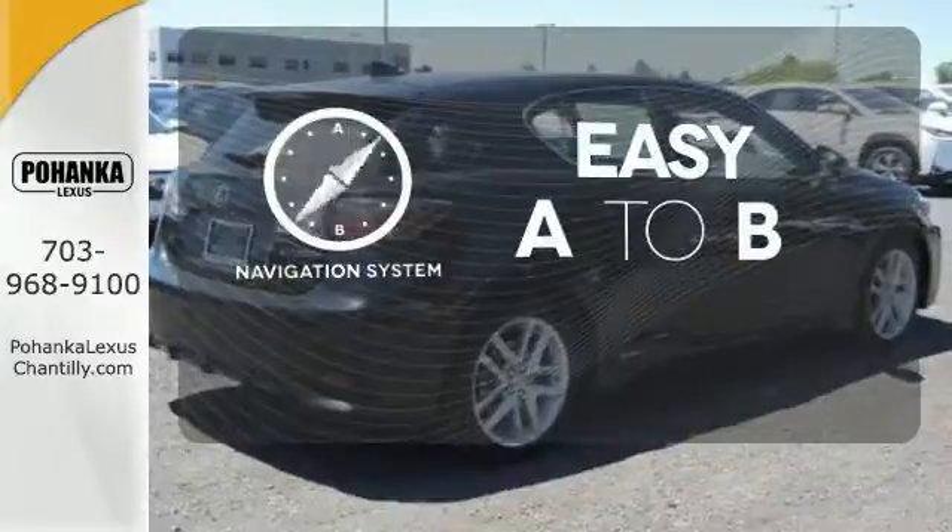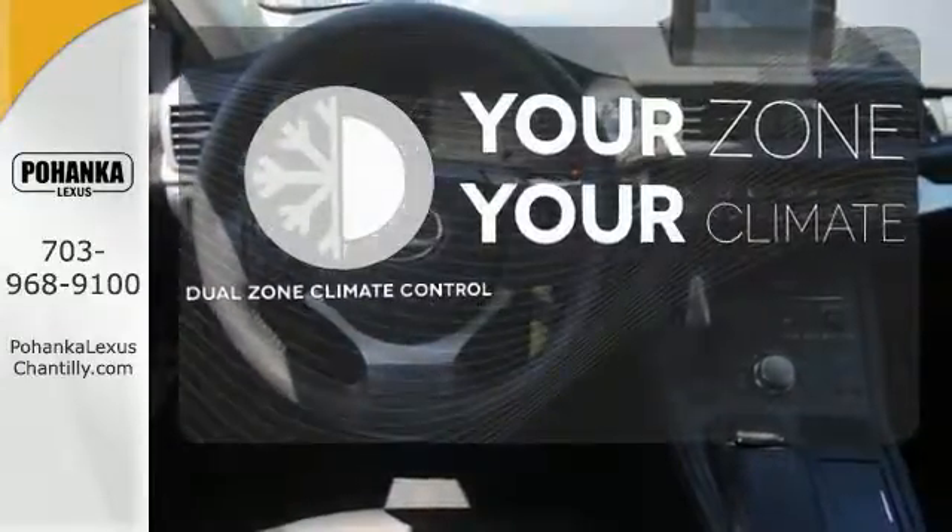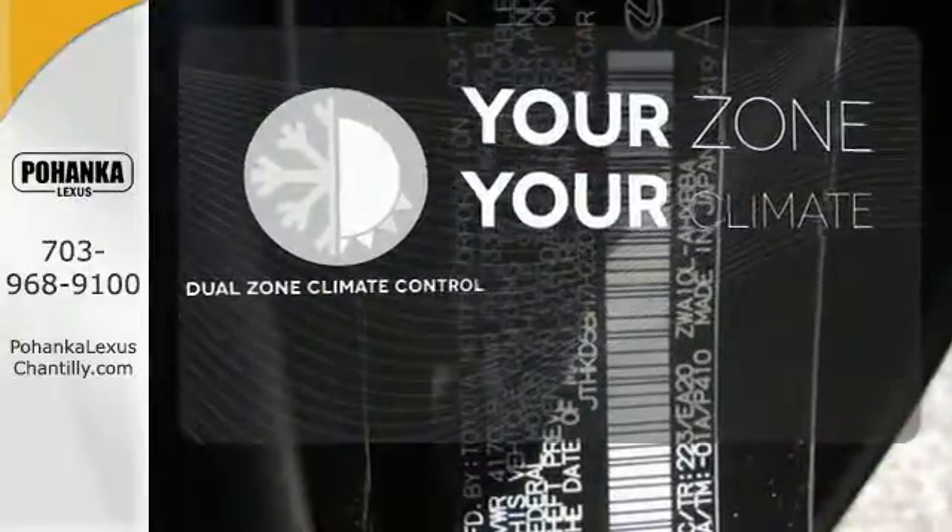Feel confident getting from point A to point B with the navigation system. It's too hot. It's too cold. Not anymore with the dual zone climate control.